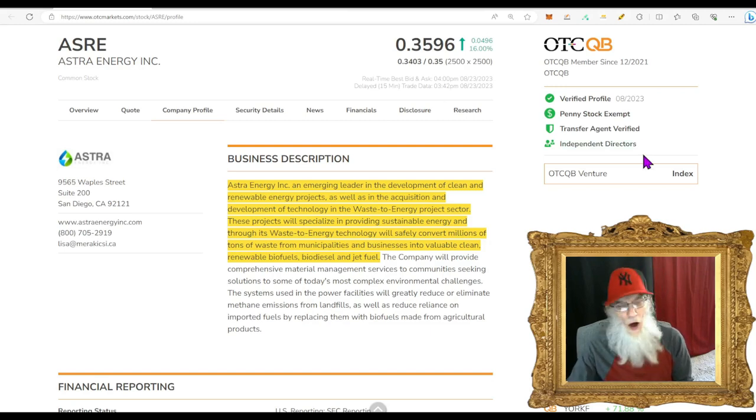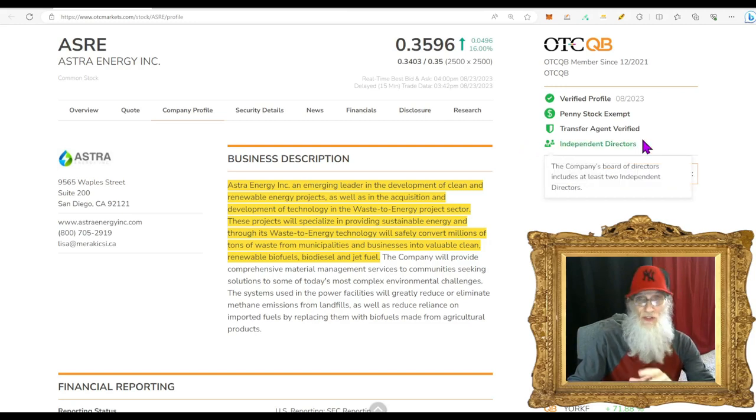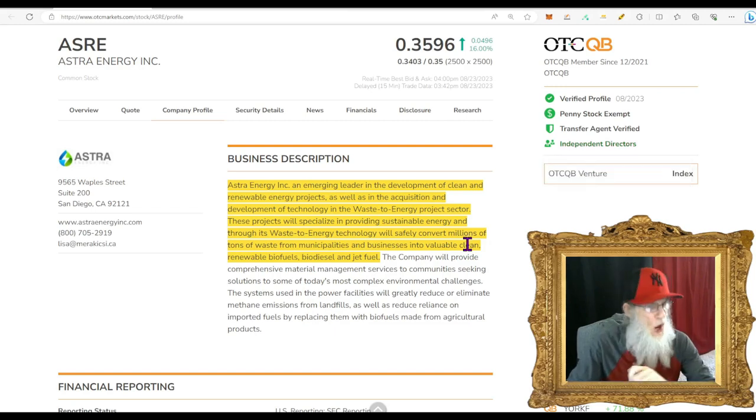They also have independent directors. The only reason I know of that you'd see independent directors listed is when a company has plans to uplist — you have to have independent directors to uplist. So maybe they have plans to go up to the QX or NASDAQ. They are sitting there with that possibility.